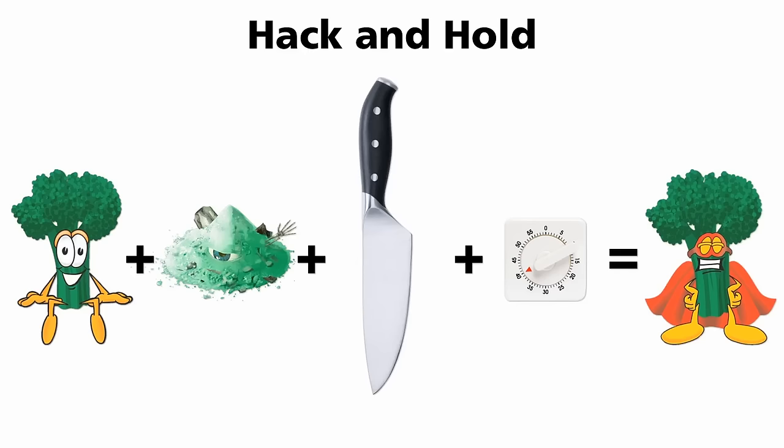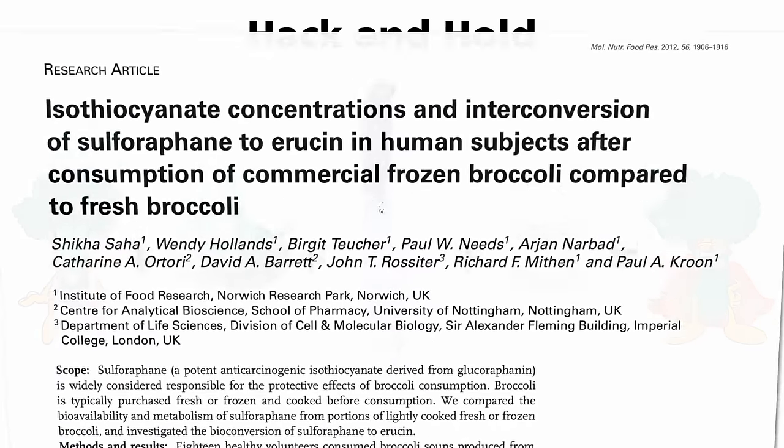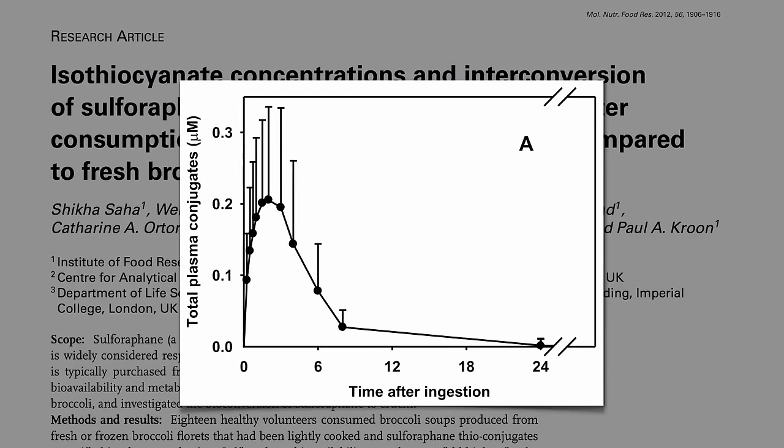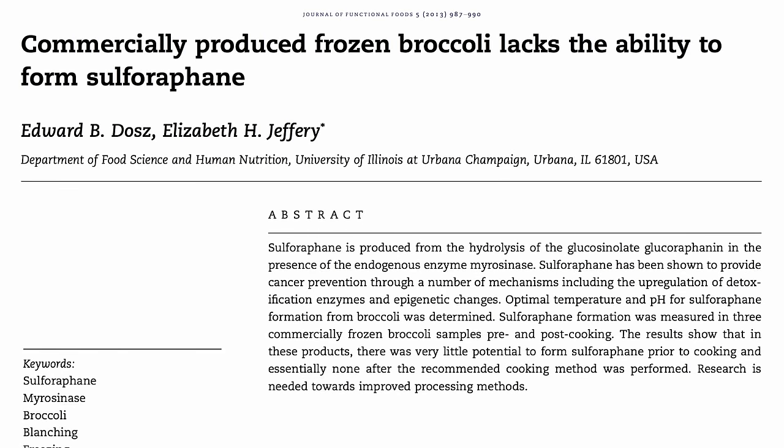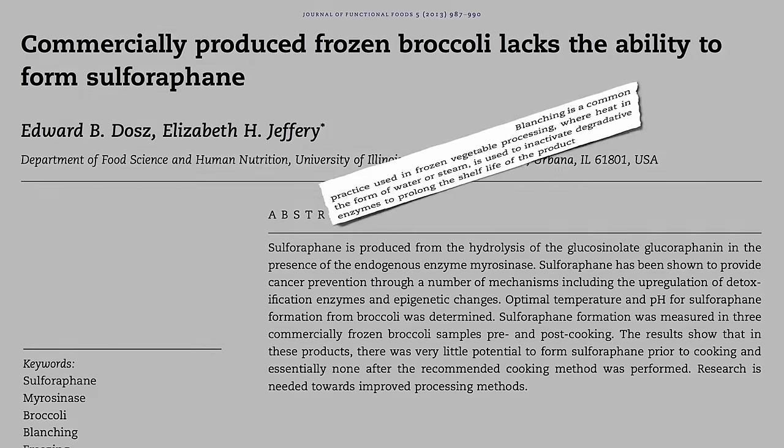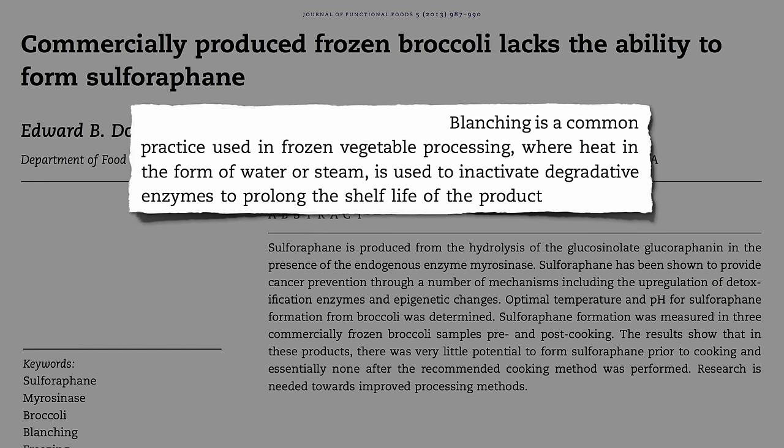What if we're using frozen broccoli? Here's the amount of sulforaphane found in someone's body after they eat broccoli soup made from fresh broccoli — it hits their bloodstream within minutes. Here's after frozen. Commercially produced frozen broccoli lacks the ability to form sulforaphane because vegetables are blanched — flash cooked — before they're frozen, for the very purpose of deactivating enzymes. This prolongs shelf life, but the enzyme is dead by the time you take it out of your freezer, so no sulforaphane gets made no matter how much you chop it or how long you wait.